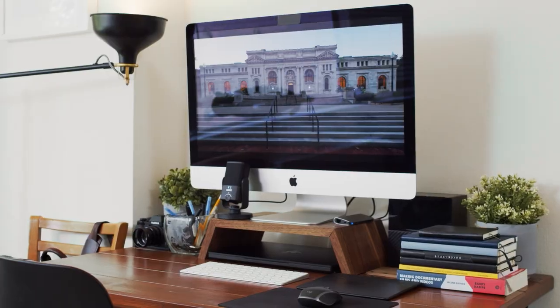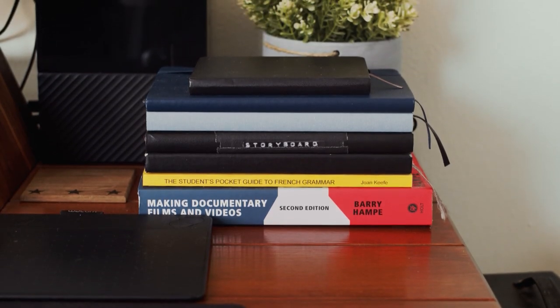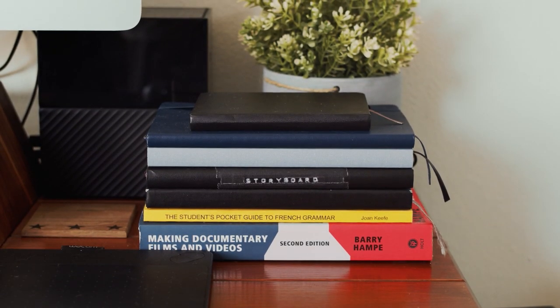The rest of my desk stays covered with little things I need occasionally — pens, pencils, notebooks, and more often than not whatever camera I was using last. I try to keep my desk space as clutter-free as possible though.